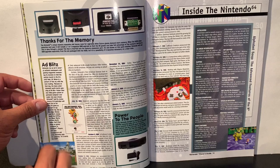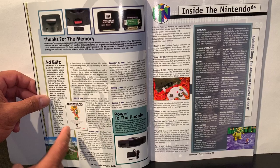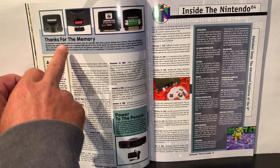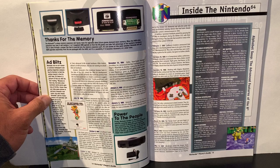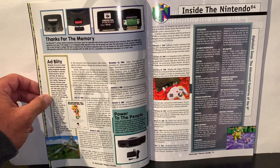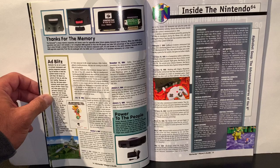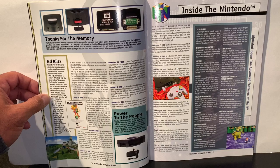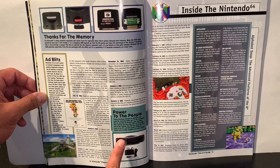Under 'Thanks for the Memory' — we all see in pickup videos when someone grabs an N64, everyone pops open the hatch because everyone nerds out when they see the memory booster. Nintendo's unique memory expansion slot leaves room for upgrades when future games demand more memory. When the 64DD ships sometime next year, it will include a one or two megabyte RAM upgrade so that DD games can take full advantage of the system's hardware, done through a jumper pack inserted into the memory expansion port. It's not known whether Nintendo will sell RAM separately from the 64DD package.